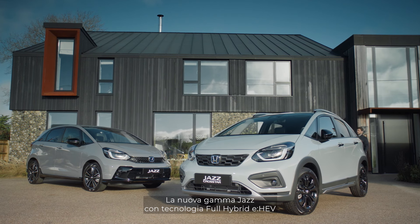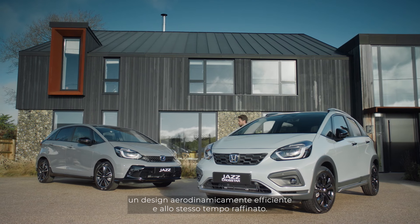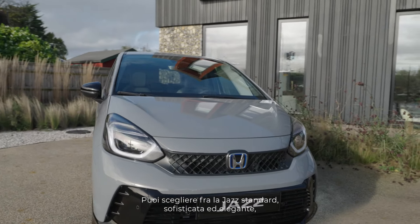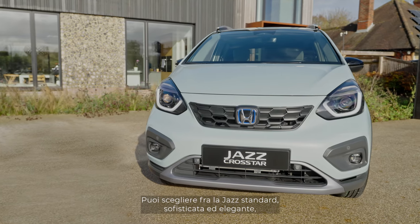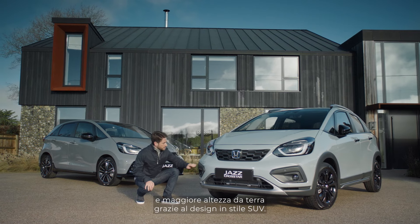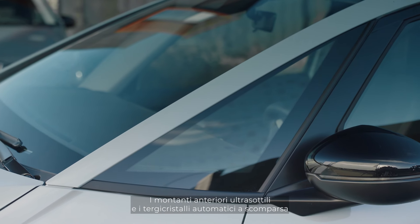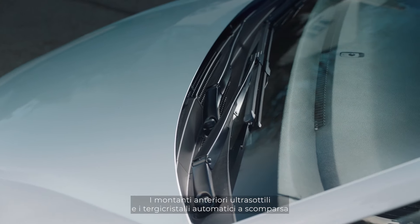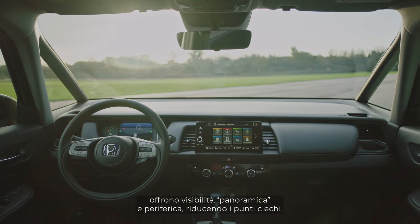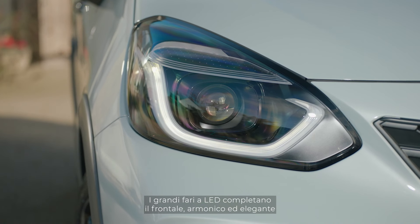The new self-charging hybrid Jazz range has been designed with a clean, seamless profile that's aerodynamically efficient and effortlessly stylish. You can choose between the sophisticated Jazz hatchback or the new active lifestyle Jazz Cross Star with its SUV-influenced design, giving a higher ride height. The narrow A-pillars and concealed front auto wipers offer enhanced visibility with a panoramic view of the road and surroundings, reducing blind spots.